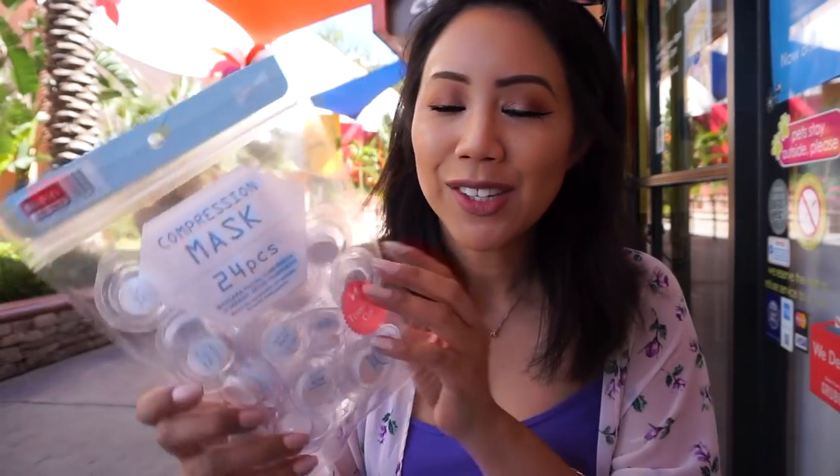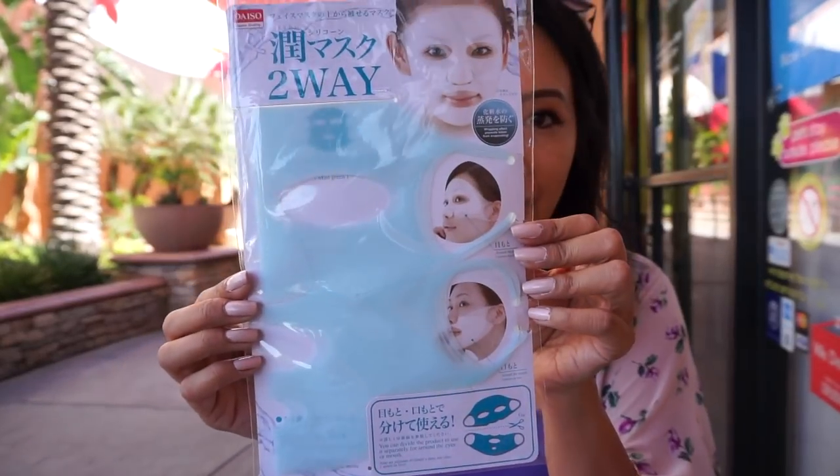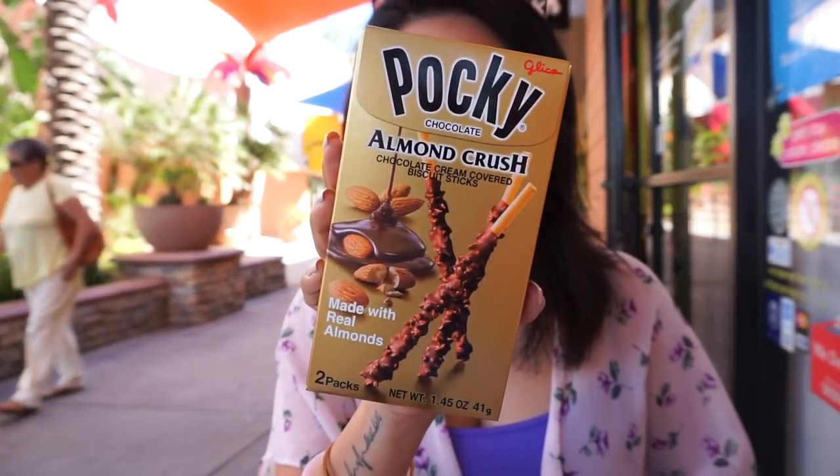These two items are also for Sharon, which I'm going to be talking about in a '5 Things You Need — Daiso Beauty Edition.' This is a pack of 24 compression masks and two-way moisturizing masks. I actually have these at home — they are awesome products from Daiso, $1.50 a piece.